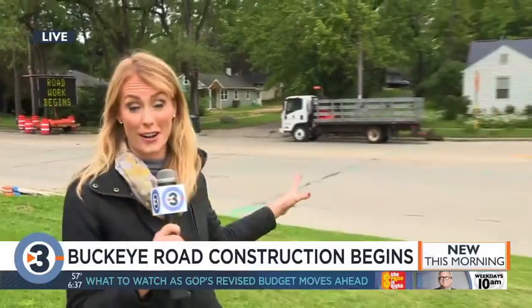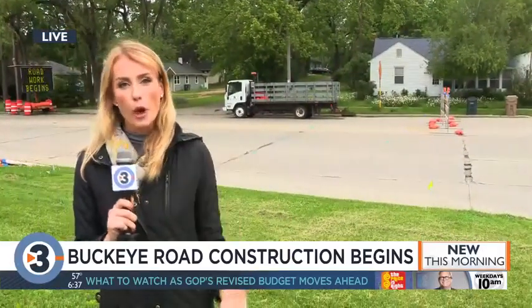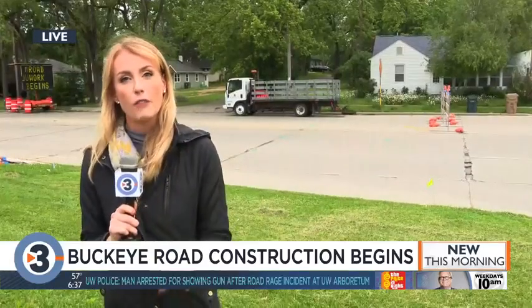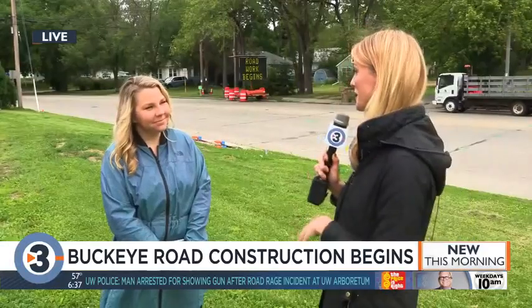Good morning. Well, this is a long time coming. Buckeye Road is closing down for construction. You can see behind me that crews are already starting to get ready. This road is going to be repaved, but there are so many other things that this project involves, and here with me to talk about that is Hannah Molininski from the city's engineering division.